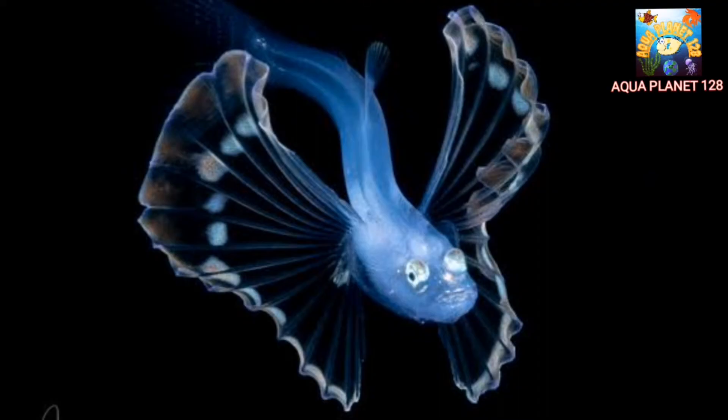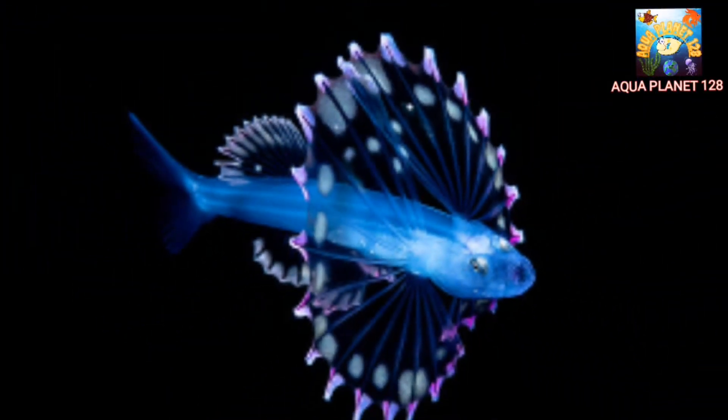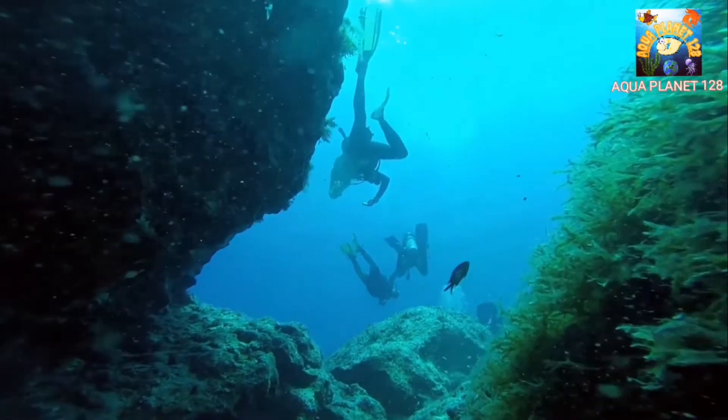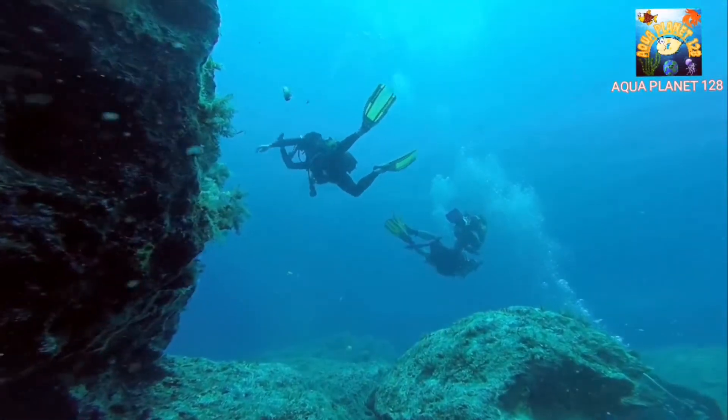The fish also has a slender body and a large upward-facing mouth, which is equipped with sharp teeth to catch its food. Due to its appearance, the tripod fish bears an uncanny resemblance to a spider. It is found in the deep waters of the Pacific Ocean, typically between 600 to 1,200 meters deep.